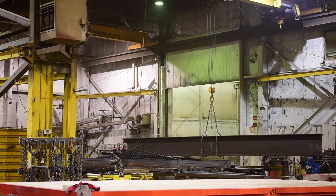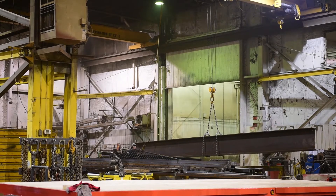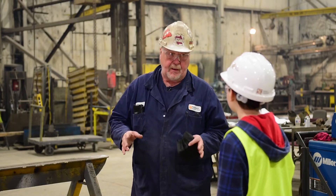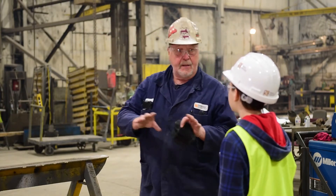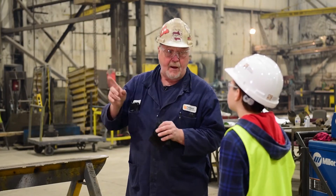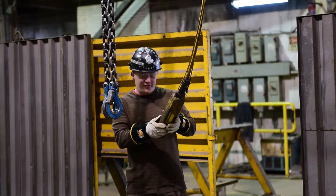At the moment we don't have a lot of heavy structural steel in here, but quite often we'll have beams — just one beam that could weigh three, four, or five thousand pounds. So it's very important that all of our employees know how to safely operate these cranes — they're probably the most important piece of equipment in the building.